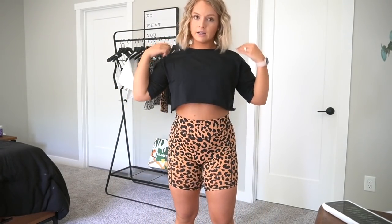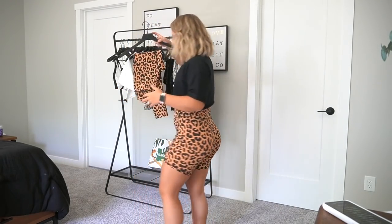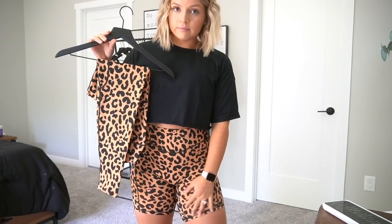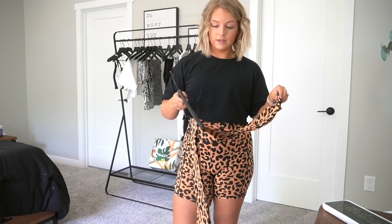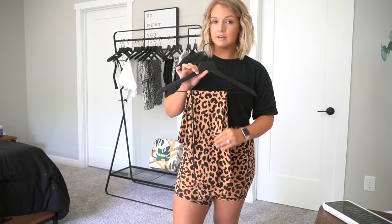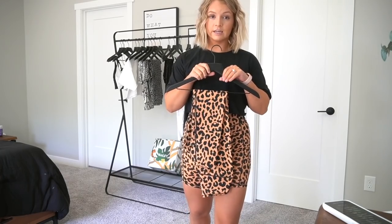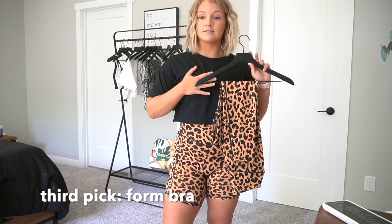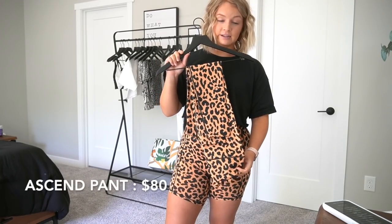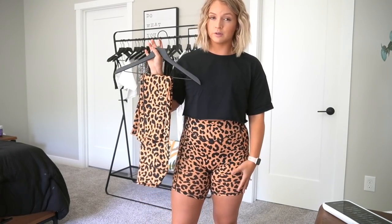The ascend pants are essentially the same as the rider shorts — no front seam, which I love. They are a seven-eighths length legging and are squat proof and sweat wicking. My rankings: rider shorts are my first pick, the ascend pant is my second pick, and the form bra is my third pick. The ascend pant is $80, and there's also an ascend pant luxe and a rider short luxe — the flocked print versions — which are $5 more.